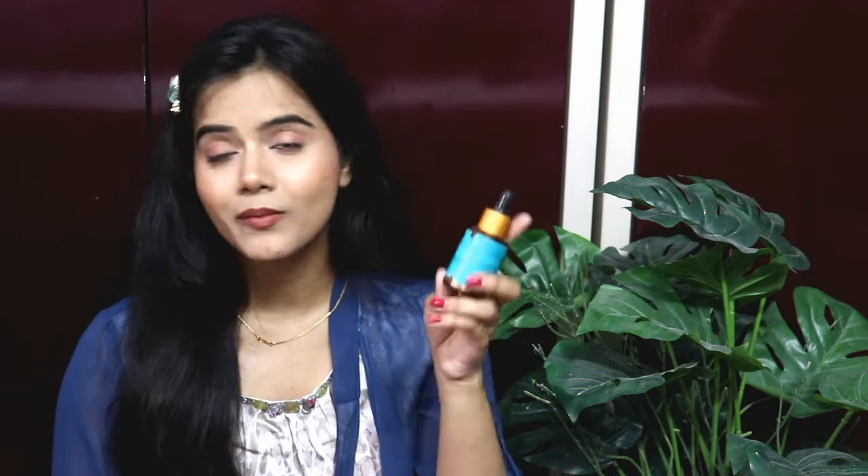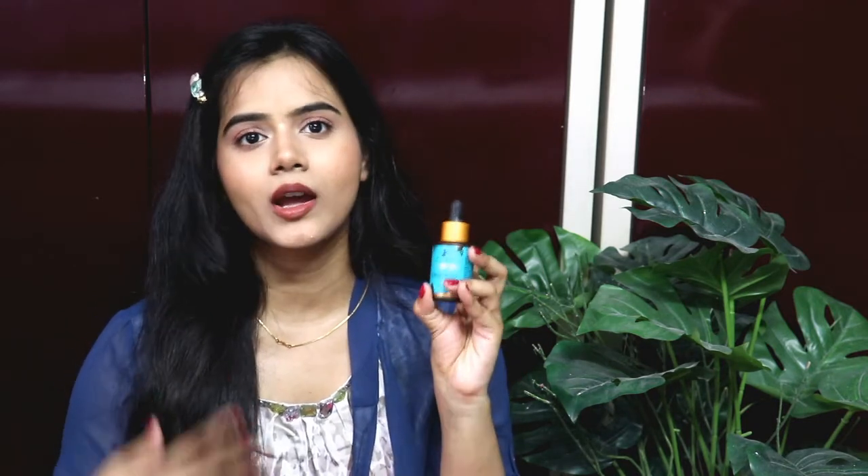So let's start. Pilgrim has launched 5 serums recently. The first one is the Skin Clarifying Serum, which I have already used. The second serum is the Skin Brightening Serum, then the Anti Acne Serum, then the Lift and Firm Serum, and lastly they have launched a Hair Growth Serum. These serums target particular skin issues.